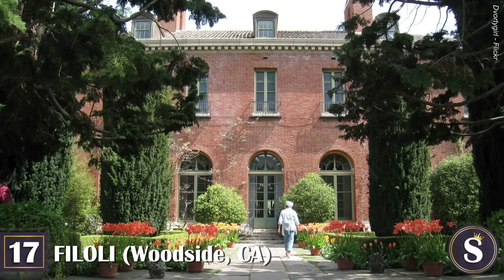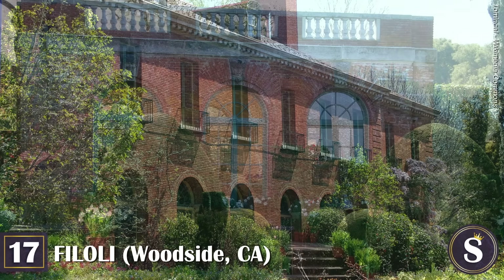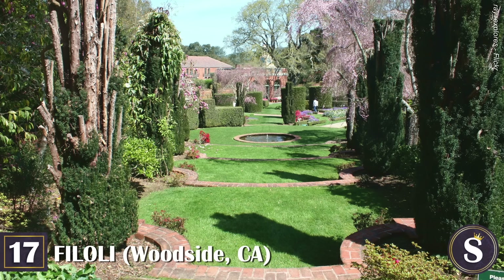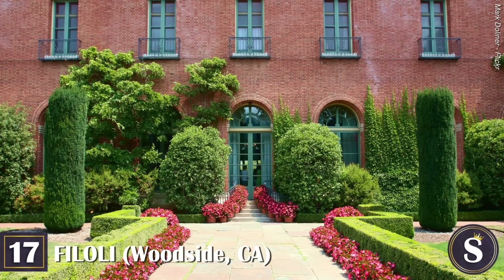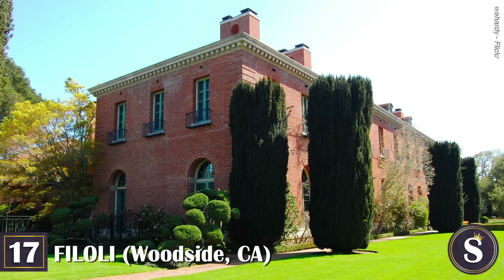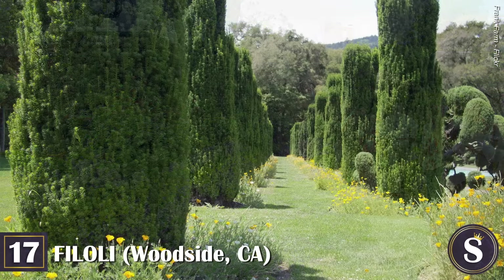Number 17: Filoli. Located 30 miles south of San Francisco is a 654-acre estate famous for its appearance in the opening credits of the 1980s hit soap opera Dynasty — yes, this was the inspiration behind the wealthy Carrington family home. Completed in 1917 for gold-and-water tycoon William Bowers Bourn II and his wife, the magnificent 54,000-square-foot Georgian-style home has 56 rooms total and houses two resource libraries related to the home's history. The name Filoli is an acronym using the first two letters from the key words of William Bourn's credo: fight for a just cause, love your fellow man, and live a good life. Following the Bourns' deaths, the estate was sold to the Roth family in 1937, who added even more spectacular features to the grounds.